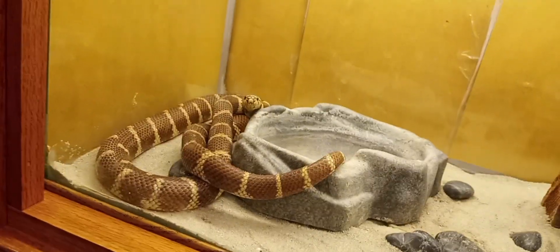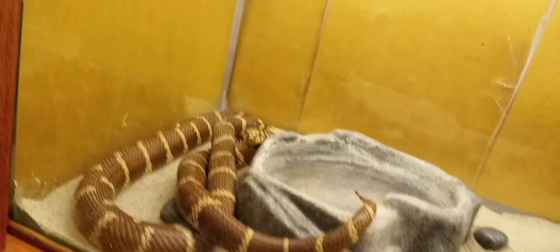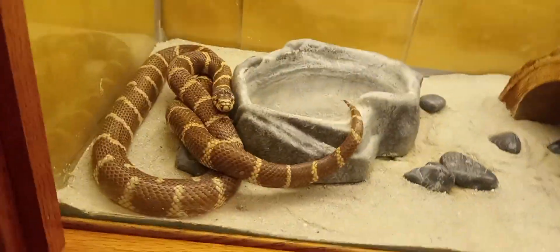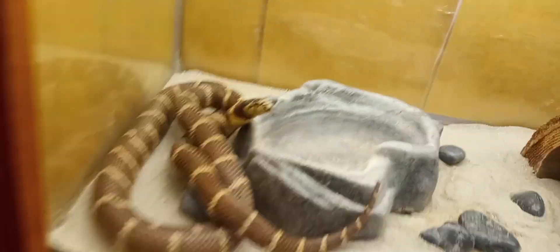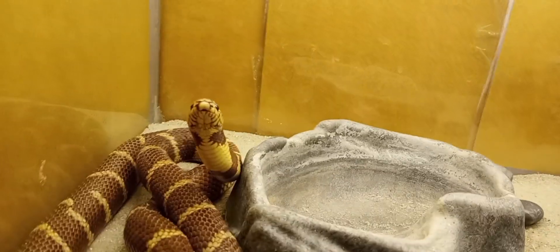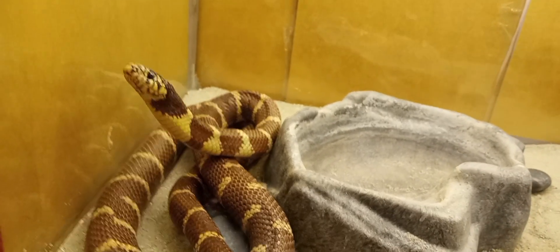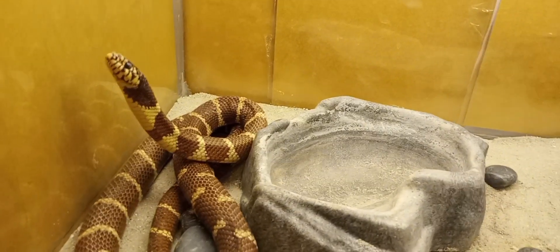I'm going to take some pictures. Go for it. Look at this little guy. Do you see the lizard? Look at his head's up. Lauren, look. His head's sticking up.